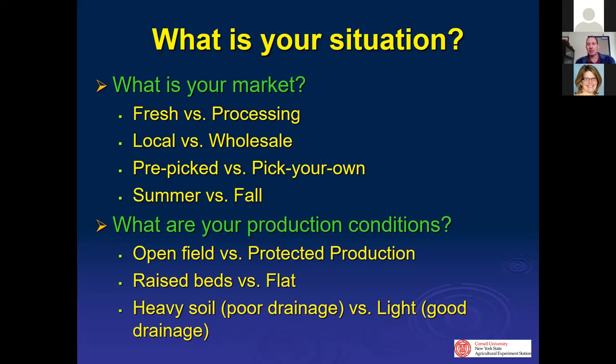Knowing your market is key: fresh versus processing, local versus wholesale. Are you going to pre-pick it or have pick-your-own? Do you want to do it in the summer or in the fall? With brambles you have all of those options. And then what are your production conditions — high tunnels or open field, raised beds or flat beds, drainage issues or light soil? These make big differences on which varieties you might want to choose.